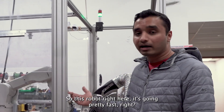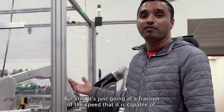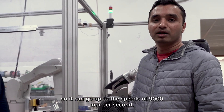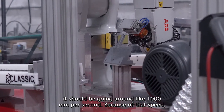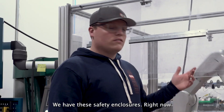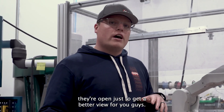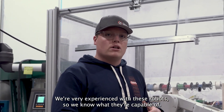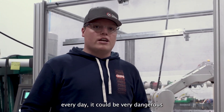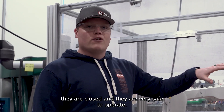This robot right here is going pretty fast, but it's still just going at a fraction of the speed it's capable of. It can go up to speeds of 9,000 millimeters per second, and right now it should be going around 1,000 millimeters per second. Because of that speed, we have these safety enclosures. Right now they're open just to get a better view for you guys. Without these enclosures, it could be very dangerous and could potentially hurt somebody pretty bad. Typically when we run them, they are closed and they are very safe.